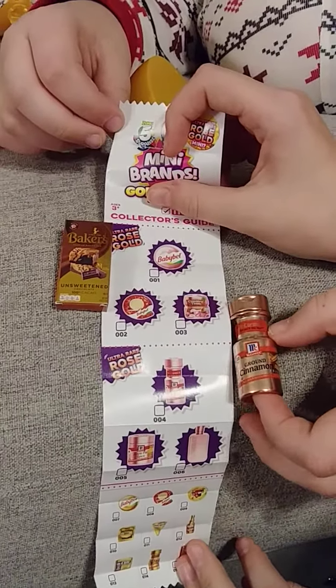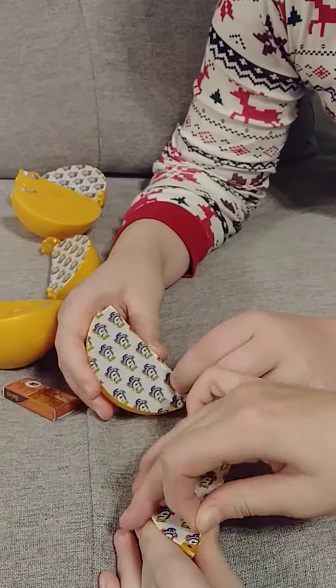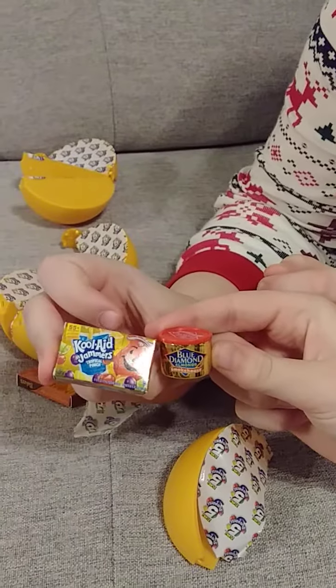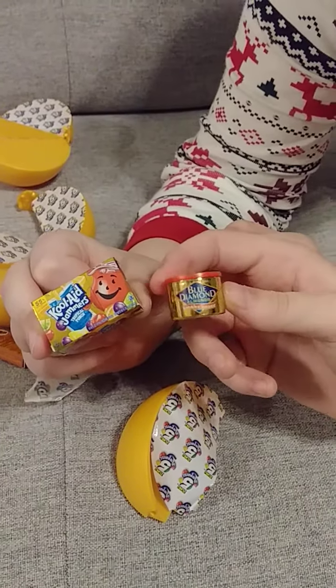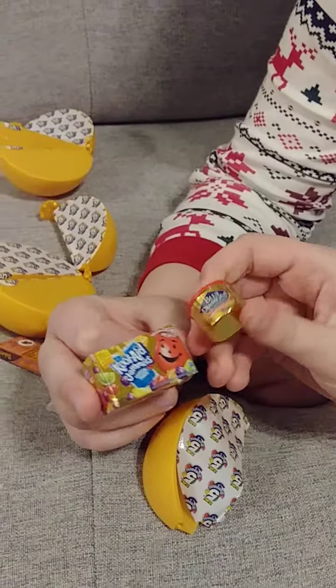Let's see if we can get some more rose gold. All right, so now we're on our second one and we got Kool-Aid and Blue Diamond Almonds. Remember the Kool-Aid Man, you guys — used to burst through the wall? I'm aging myself.